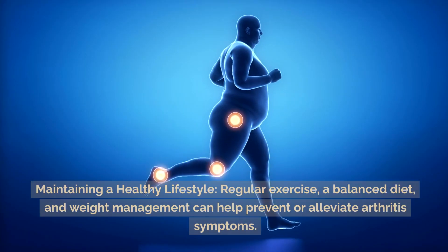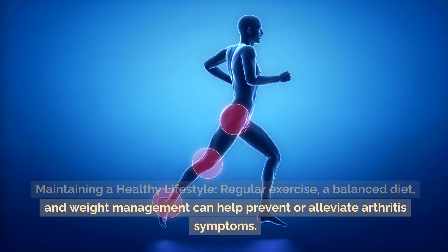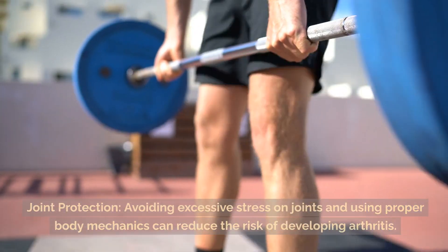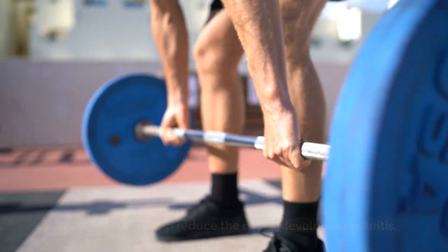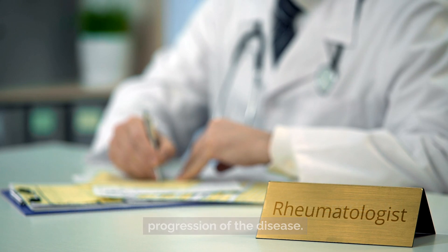Preventive measures include maintaining a healthy lifestyle, regular exercise, a balanced diet, and weight management, which can help prevent or alleviate arthritis symptoms. Joint protection — avoiding excessive stress on joints and using proper body mechanics can reduce the risk of developing arthritis. Early intervention can help manage symptoms and slow the progression of the disease.